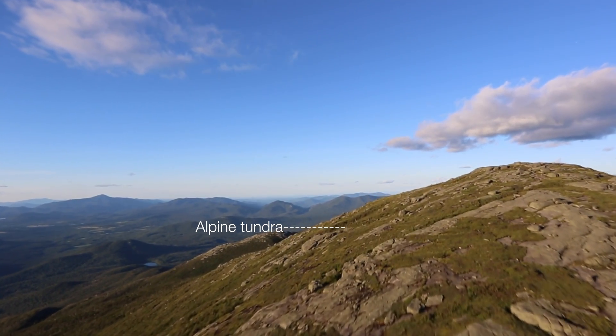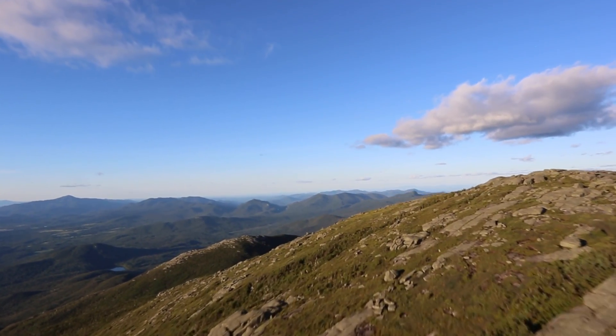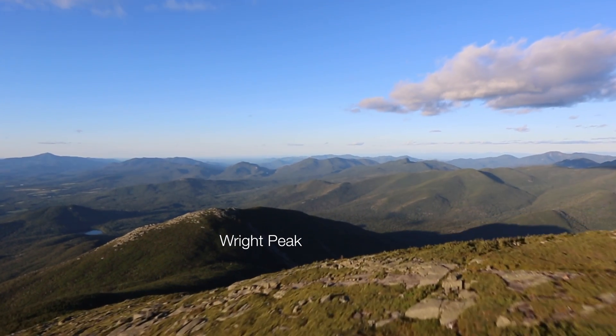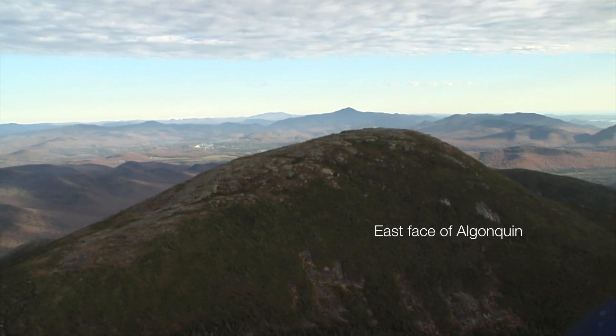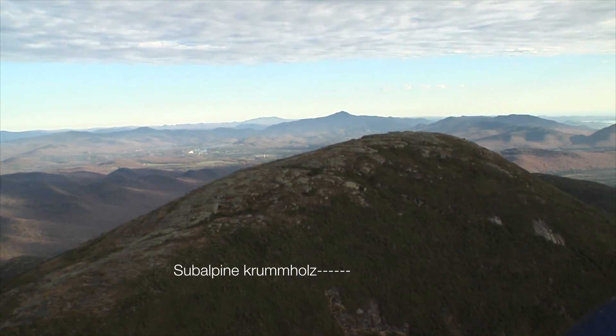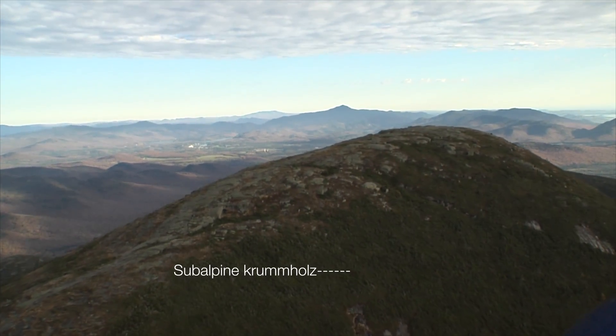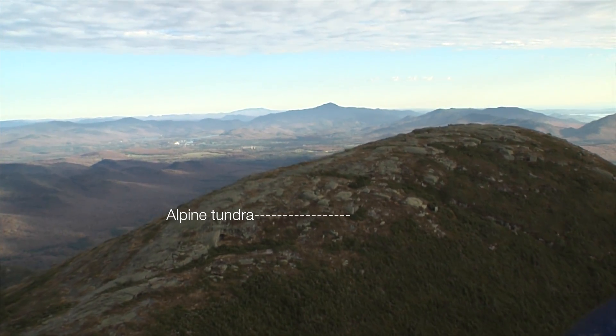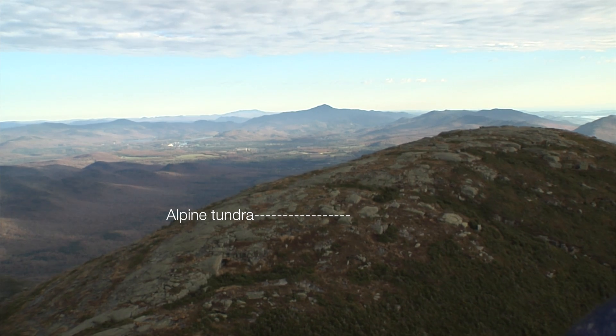Here you can see that hikers have damaged a significant amount of tundra on the summit of Algonquin. Rather than stay on a defined trail or on bare rock, hikers trampled a large area of the tundra plant community here, and on other Adirondack peaks before the summit steward program began. Those peaks without summit stewards continue to lose habitat.